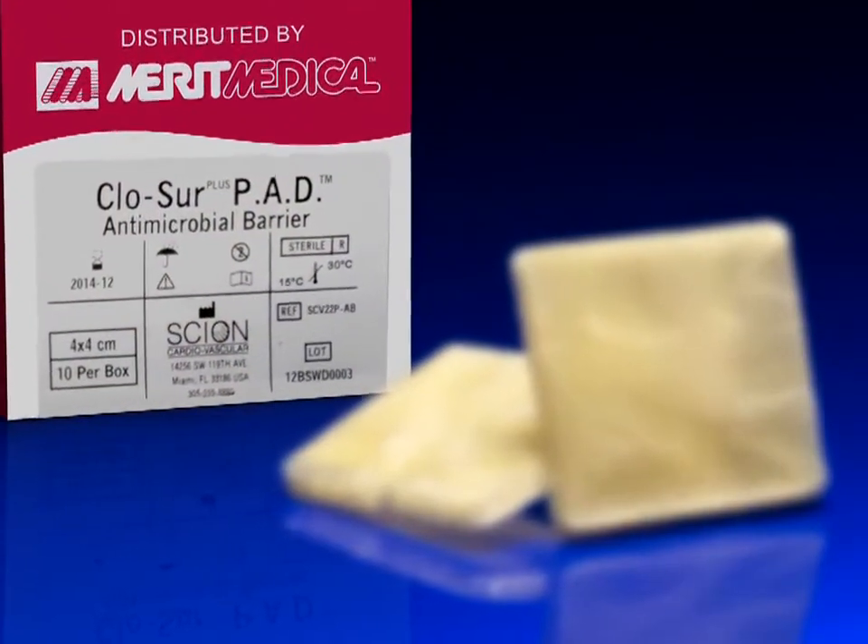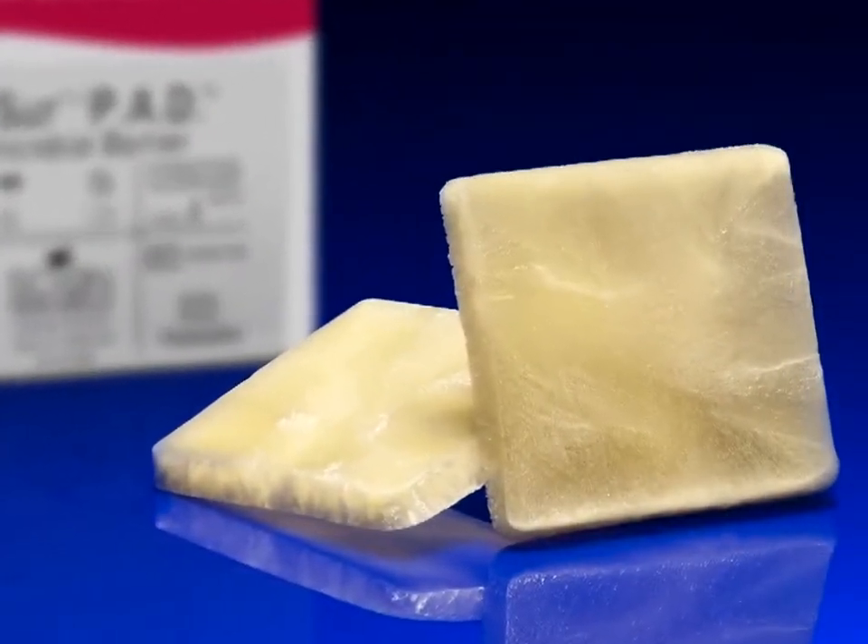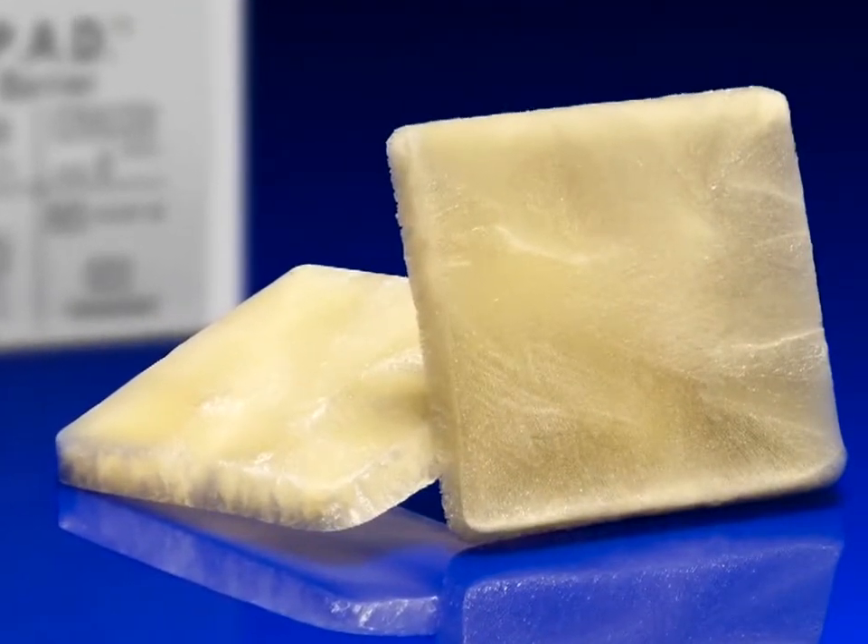The Clojure Plus Pad accelerates hemostasis and protects against nosocomial infection, improving clinical efficiency while reducing complications.